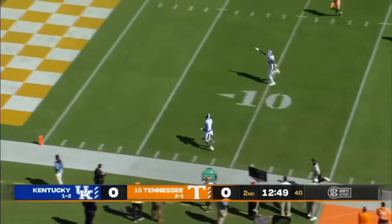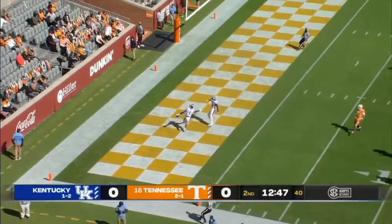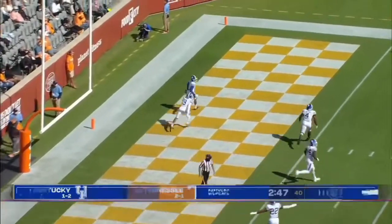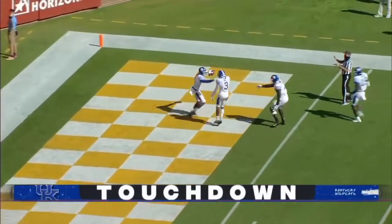Intercepted — taken away by Kentucky in a free run. Lots of green for Kelvin Joseph — his second pick in as many games. And a pick six puts the Cats on the board.